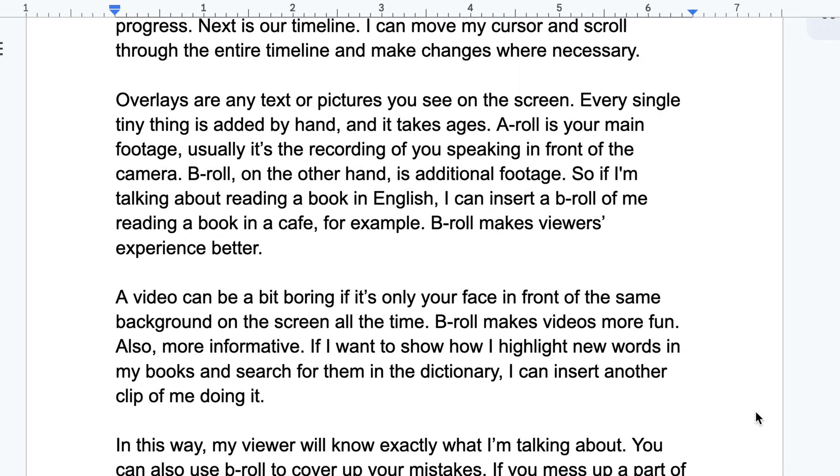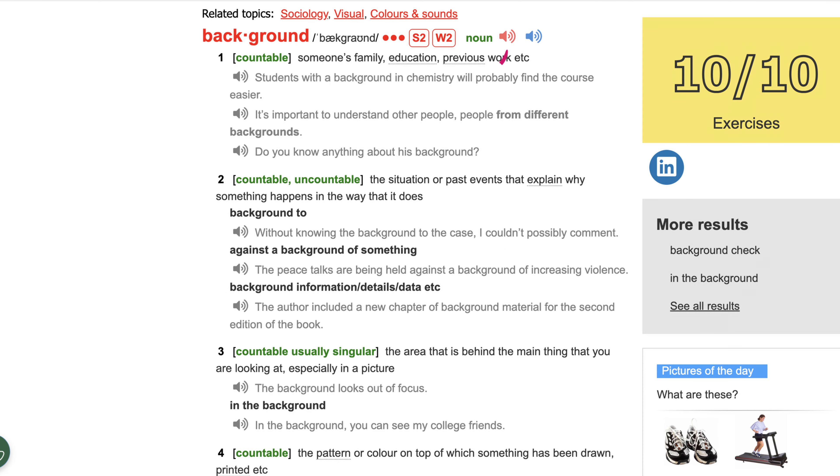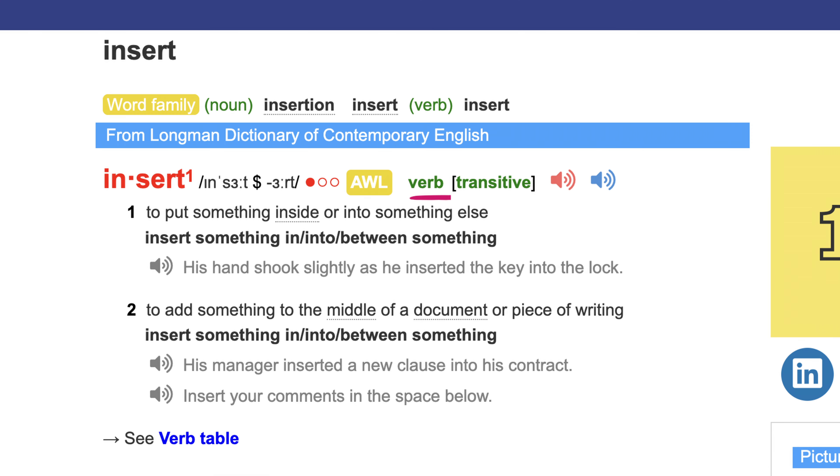Remember when I said that grammar, collocations, and stuff don't matter when using the dictionary while reading? Well, they certainly do when I'm writing something. I check the part of speech, whether a noun is countable or uncountable, whether a verb is transitive or intransitive — stuff like that. I put the most effort into my dictionary searches when I need to focus on how to use a word correctly.